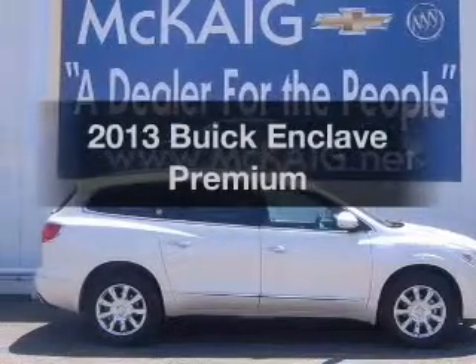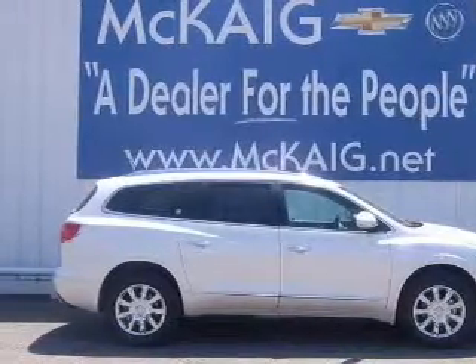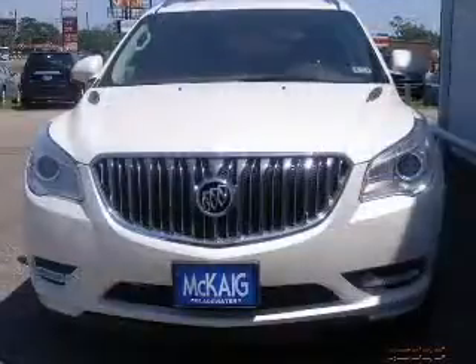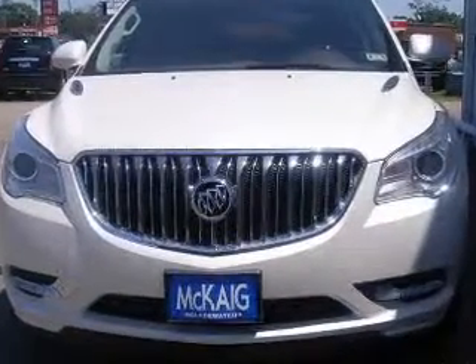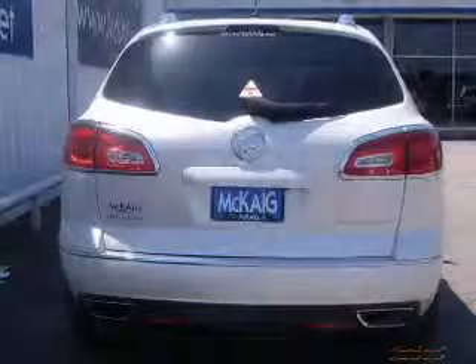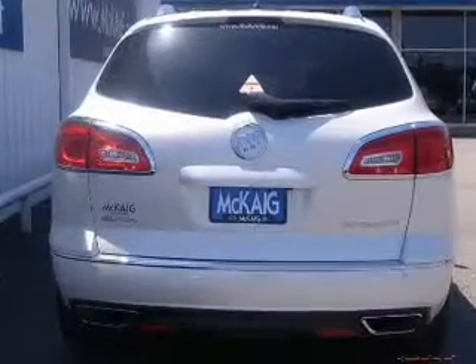Get noticed in this 2013 Buick Enclave. Travel the roads in style and comfort in this great vehicle. With a solid 6-cylinder engine, the powertrain includes front-wheel drive, driven by a 6-speed automatic transmission.